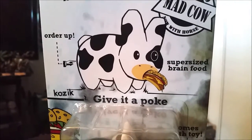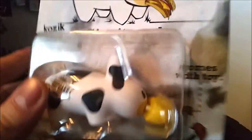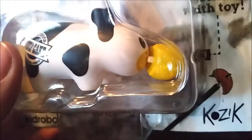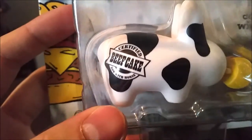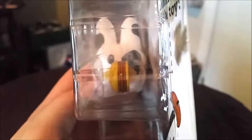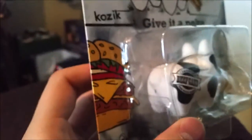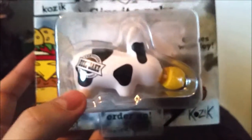Give it a poke. Supersized brain food and it comes with a toy which you can kind of see probably. There's that little hamburger. So Labbit as a cow is a certified beefcake. Moo. You can see he's got that triple patty and the little Labbit butthole of course, the little cheeseburgers, all that fun stuff.